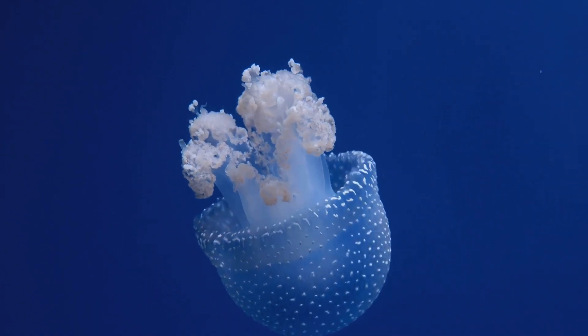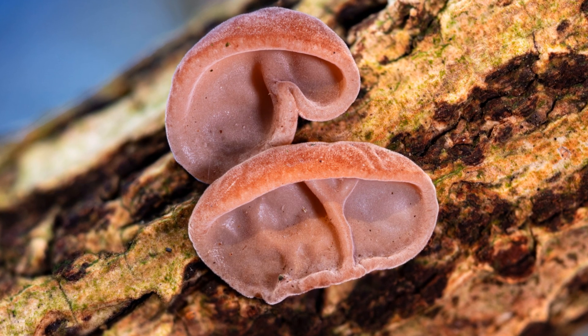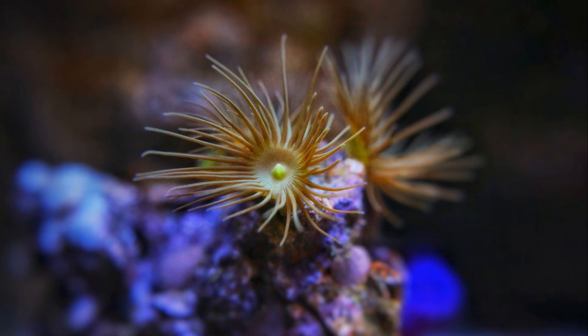Now let's dive into the life cycle of a jellyfish. It all starts with a tiny egg. This egg hatches into a larva called a planula. The planula swims around until it finds a nice solid surface to attach to. There, it turns into a polyp. Polyps are like tiny sea anemones with tentacles.